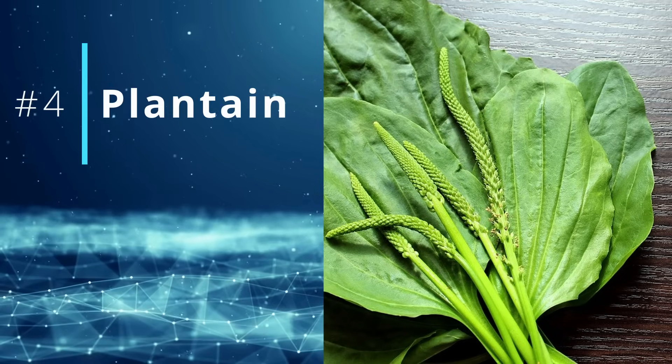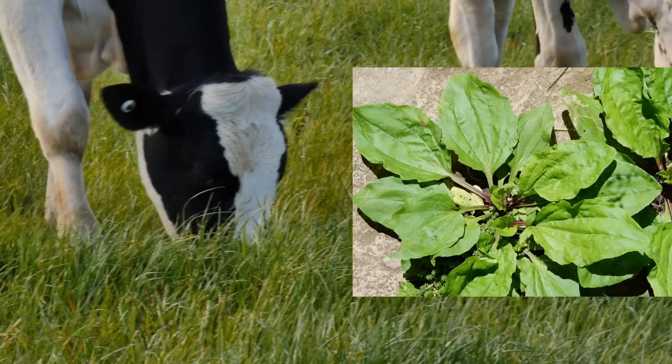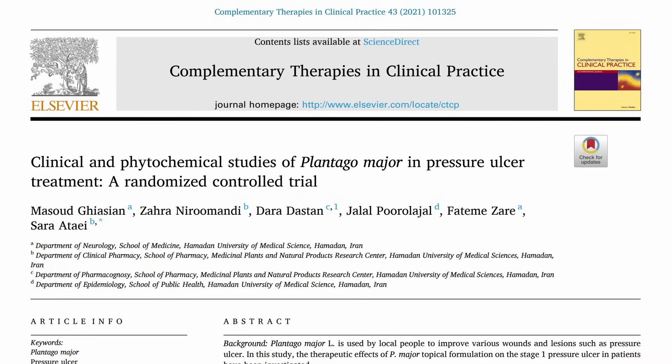Number four is plantain — Plantago major. We're not talking about the plantains that look like bananas. A while back I anecdotally heard that cows, after they give birth, go straight to plantain patches and eat it to allegedly heal. This is another one used in indigenous American as well as European populations. We have a randomized control trial of 160 people who had pressure ulcers — what you get in the hospital from being in bed too long.